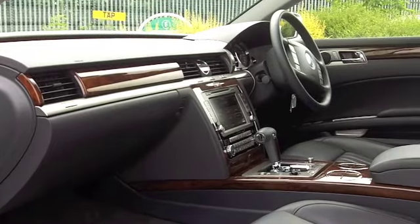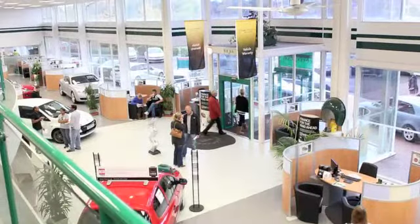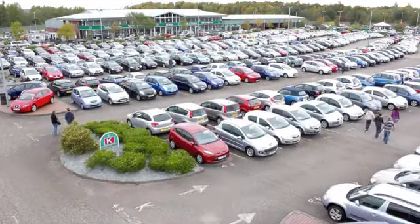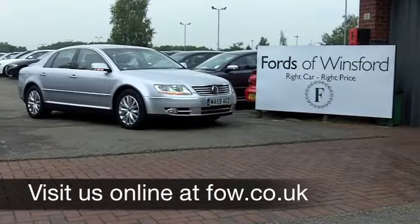A very special car. Now, if you fancy a test drive, why not ring and reserve? We'll hold this car for you for up to 48 hours until you can get here with no deposit and no obligation. Discover this great car for yourself at Fords of Winsford.